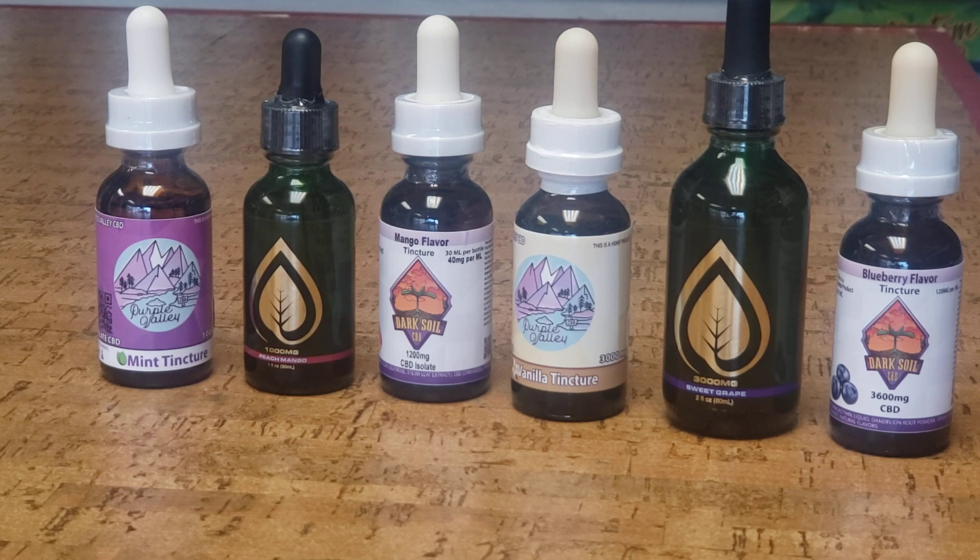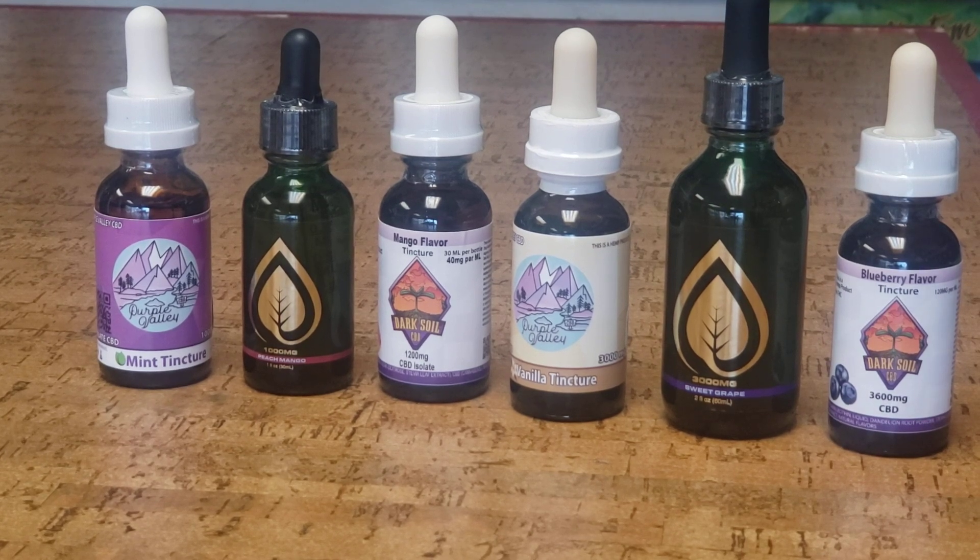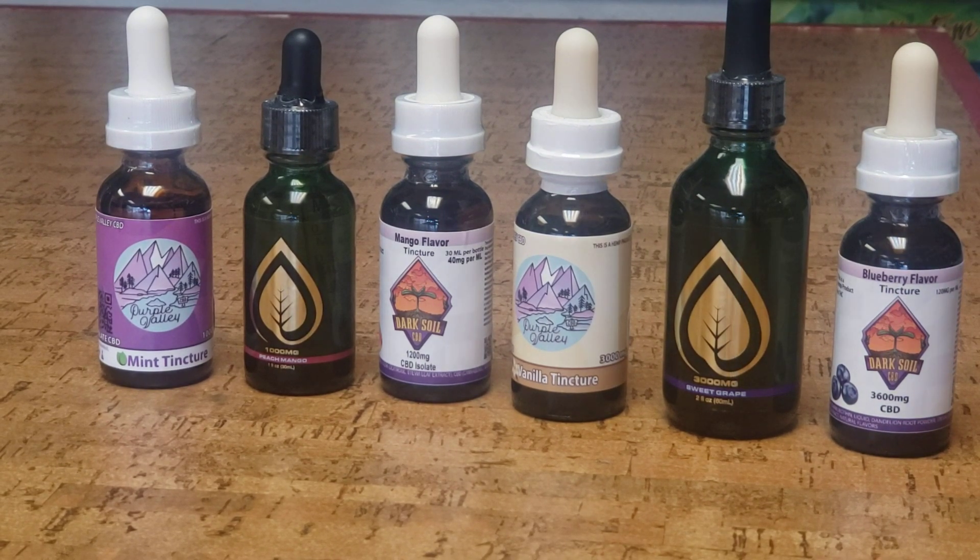So those are some of the isolates we carry. We do carry other products — other tinctures, broad spectrums, and full spectrums — but today we just talked about our isolates. Thank you for checking out our isolates, and please feel free to visit our website at terrysnaturalmarket.com. And as always, stay blessed.